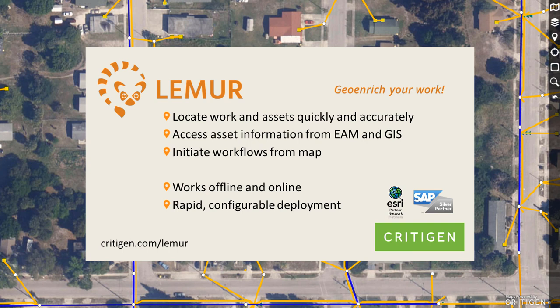Check out more features of Lemur in our other micro-demos, and visit us at critagen.com/lemur for more information or to schedule a live session.